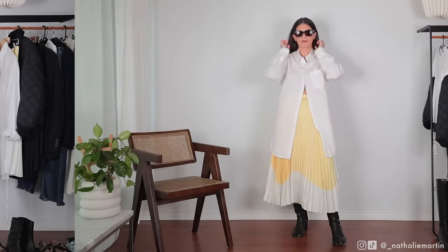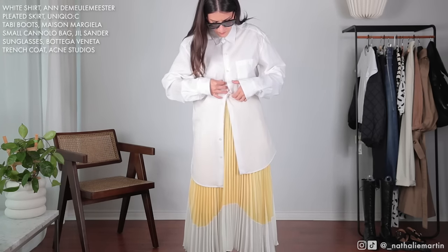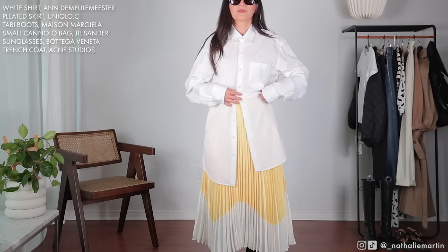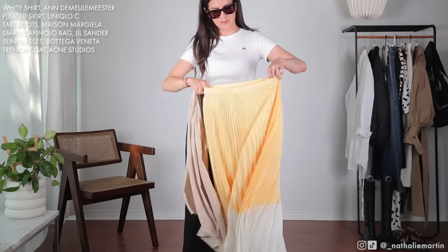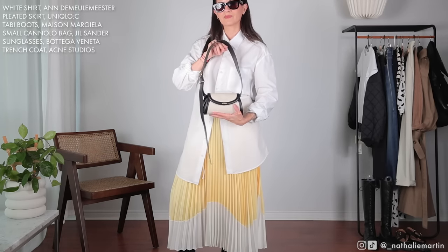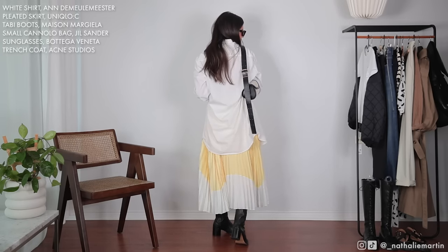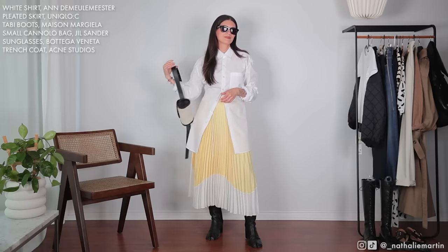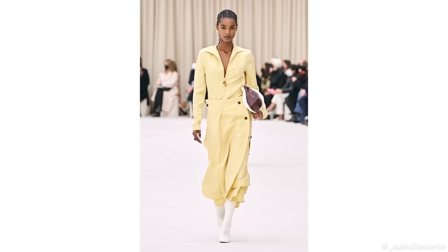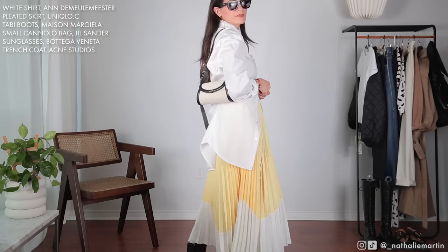One of the first pieces I picked up from the Uniqlo U collection is this beautiful pleated skirt with a block print on it. There's a cream color at the bottom and a buttery soft yellow color on top. The skirt comes with a nude slip underneath, which makes it a great value. Since it's quite feminine, I wanted to style it more edgily with this oversized shirt from Andamile Meester. I've been watching a lot of old Jill Sander runway shows, so I wanted to inject a bit of that aesthetic into this look. I went for the small Canolo bag with a linen finish and black leather accent, which ties back to the black tabby boots.